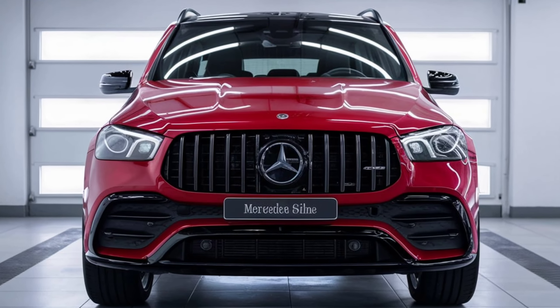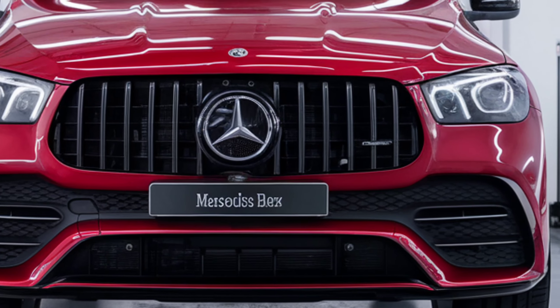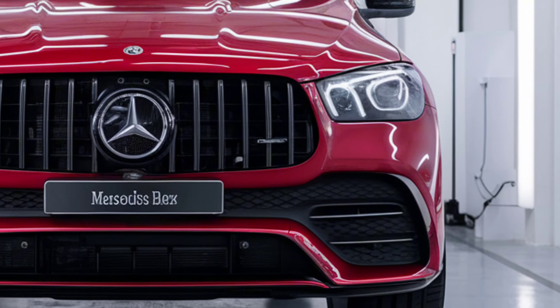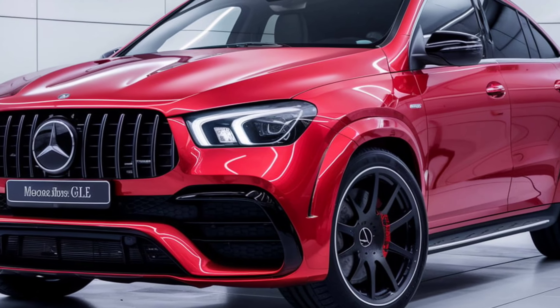The Mercedes-Benz GLE stands apart as our top pick in the mid-size luxury SUV category. Introduced in 2020, the current GLE received significant updates for 2024, including refreshed styling, an upgraded interior, an updated infotainment system, and a new plug-in hybrid option.